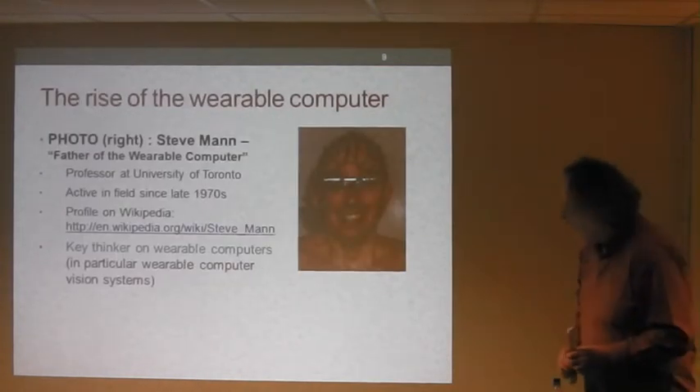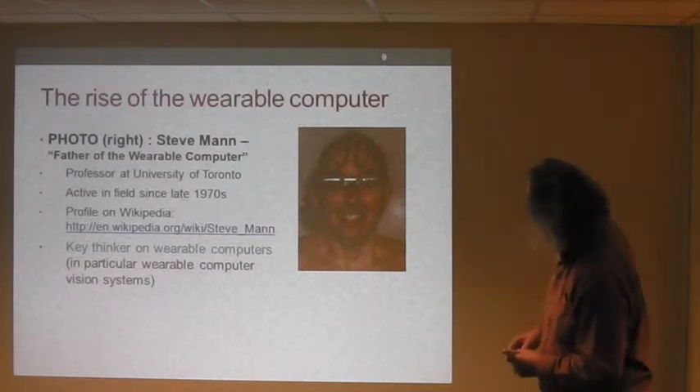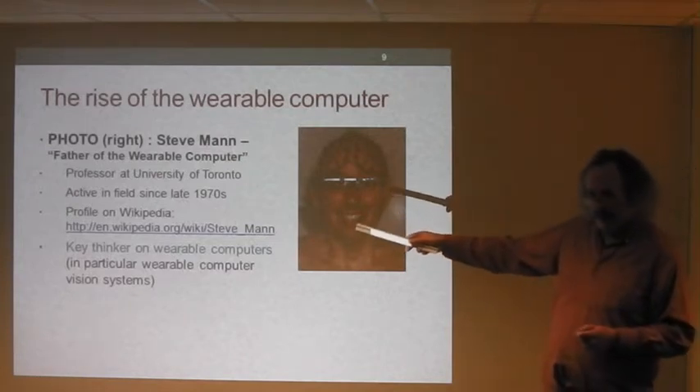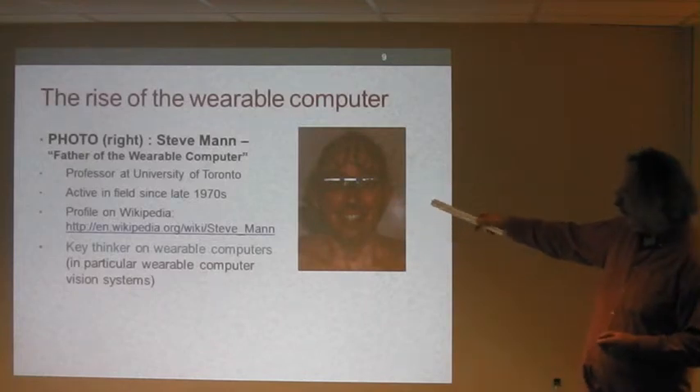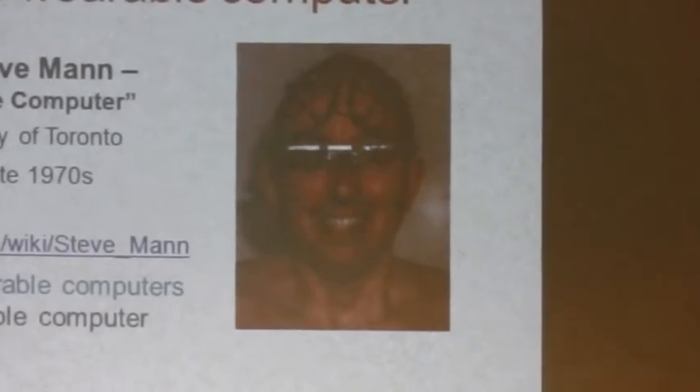This is Steve Mann, who is very famous in wearable computing circles and is actually called the father of wearable computing. His name keeps coming up when you read about this subject. He's a professor at the University of Toronto and has been very active in this field since the late 1970s. He's a key thinker on wearable computers, particularly in relation to wearable computer vision systems.